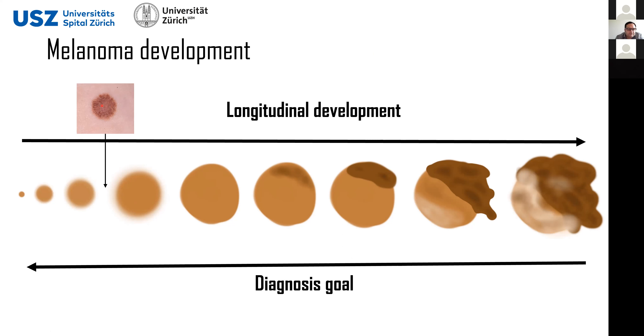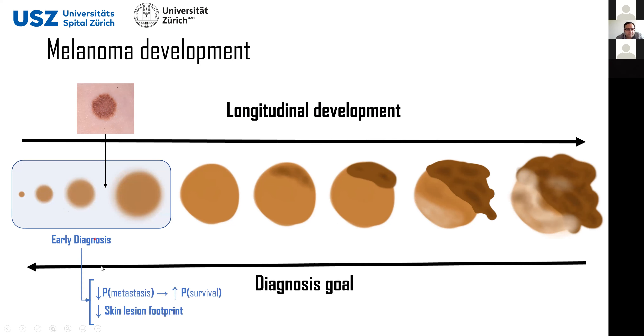However, even if it is difficult, this should be our aim — to make the diagnosis at this earlier stage. First, because if you do it at an earlier stage the probability that the melanoma has produced metastasis is much smaller, meaning that the probability of survival is higher. Also, the only way to remove these lesions is excision, meaning that you will produce a fairly large scar depending on the footprint of the lesion — so once the patient's life is secured, the next step is to minimize the area of skin to remove.